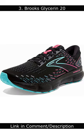Number 3: Brooks Glycerin 20. The Brooks Glycerin 20 is a highly cushioned shoe that is great for running with arch pain.